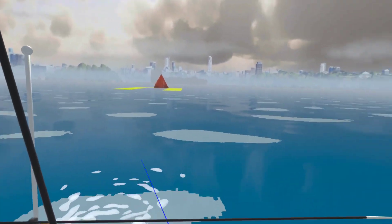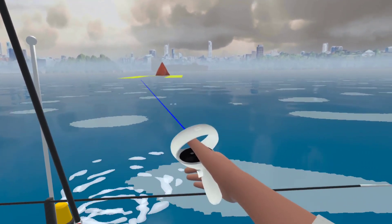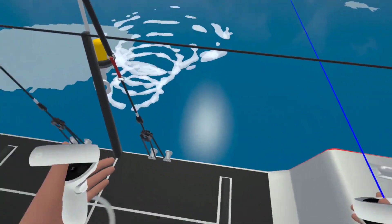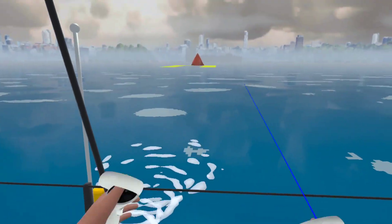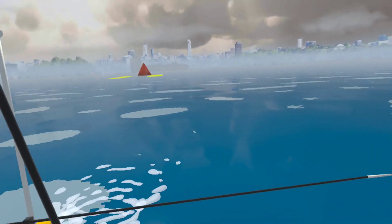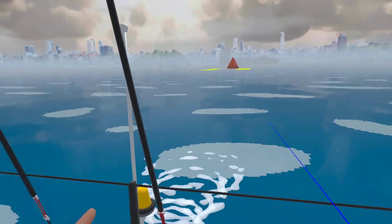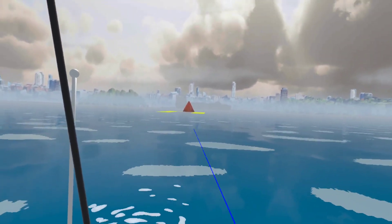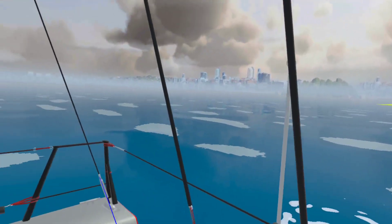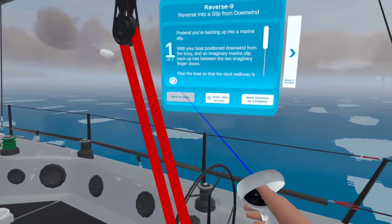We've set up a buoy behind us with an imaginary slip there, done on purpose so you can do this exercise. We want you to back the boat right into there — but as you just learned, if you put it in reverse right now, you're going to end up heading off to the side. So this is just practice: if that slip was right there, how would you do it in real life? Learning it all in virtual reality helps you really dial that in.